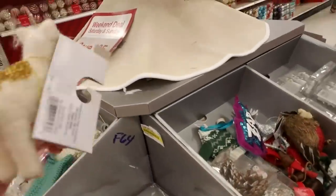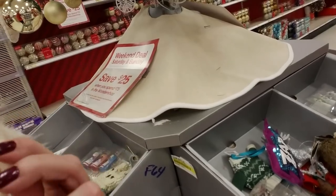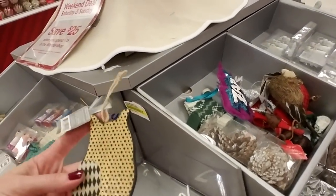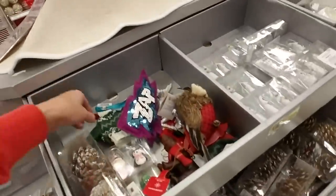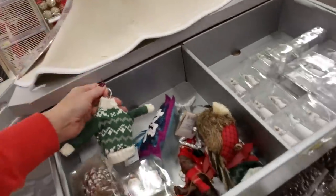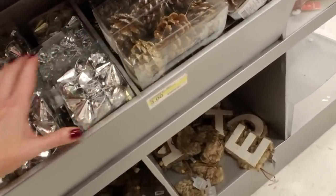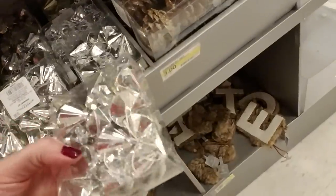How adorable — look, it's a little unicorn with a feather tail! That's five dollars. And this owl is cool. And an ugly Christmas sweater on a hanger. Cool.